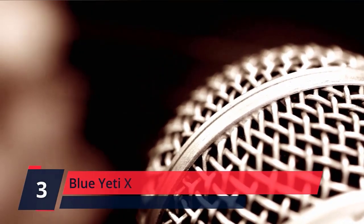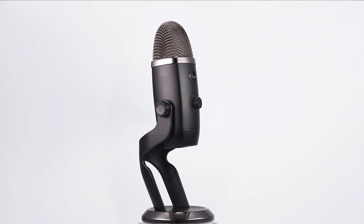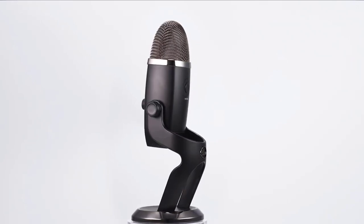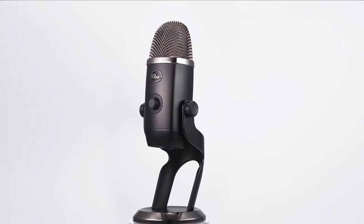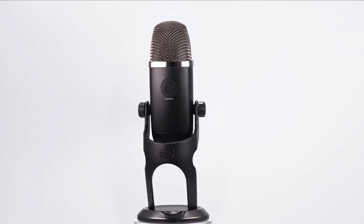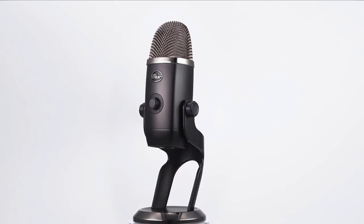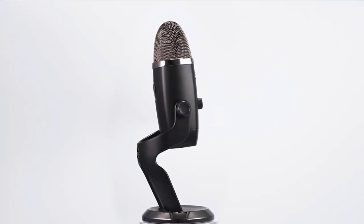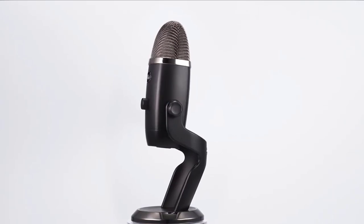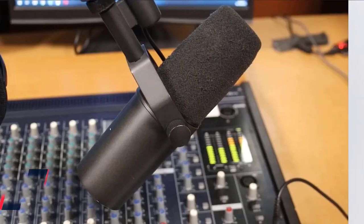Number 3. Blue Yeti X. The Blue Yeti X is a state-of-the-art USB microphone for professional level gaming, Twitch streaming, podcasting, and YouTube productions with an all-new 4-capsule array inside. Yeti X delivers Blue's legendary sound with greater focus and clarity than ever in 4 versatile pickup patterns. The high-res LED audiometer and illuminated multifunction smart knob let you monitor and adjust your voice level in real-time, providing precise control. Check the description for details and prices.